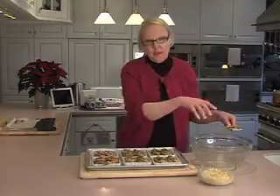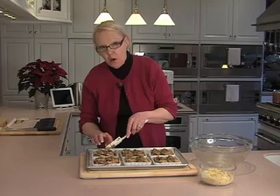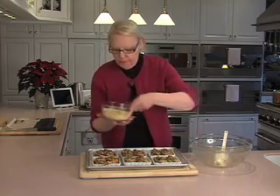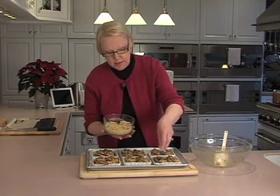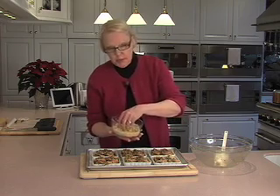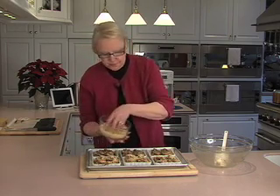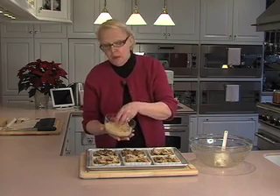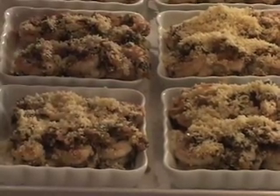All of my shrimp are in the ramekins. I'm scraping down the bowl with a big rubber spatula, and all of that excess garlic and breadcrumb mixture I've distributed over the tops of all the shrimp. Now I'm going to take the rest of these breadcrumbs — this is why we lined the pan with parchment paper, because it's a little messy — and sprinkle all of these buttery French breadcrumbs over the top of all the ramekins. Don't stop until they're all on there, because there's tons of butter and flavor in these breadcrumbs.